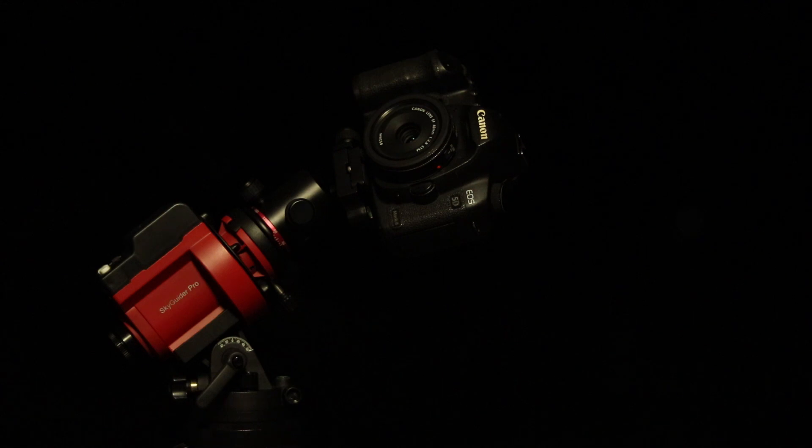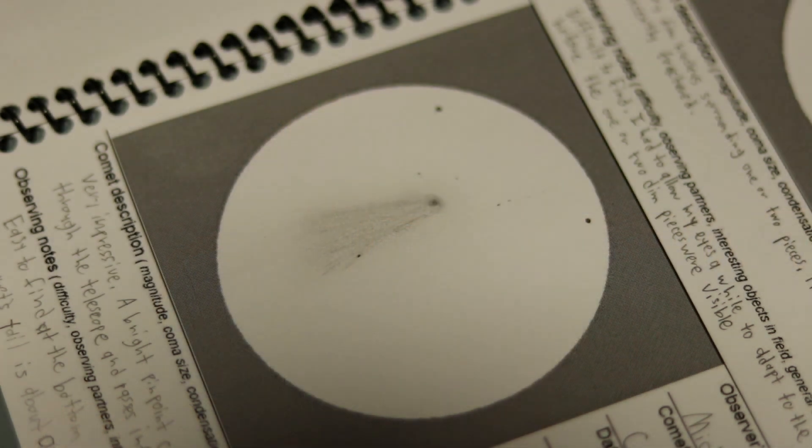One thing I would really encourage you all to do, regardless of how long you've been into amateur astronomy, is to document your observations. It could be something as simple as writing them down on a sheet of paper or typing them in a Word document. One thing I've started doing over the past few years is printing out log books like this one for comets, where I can handwrite exactly what I've seen and draw the experience at the eyepiece. It's a wonderful way to fine-tune your skills as an amateur astronomer and an excellent way to document official observations.